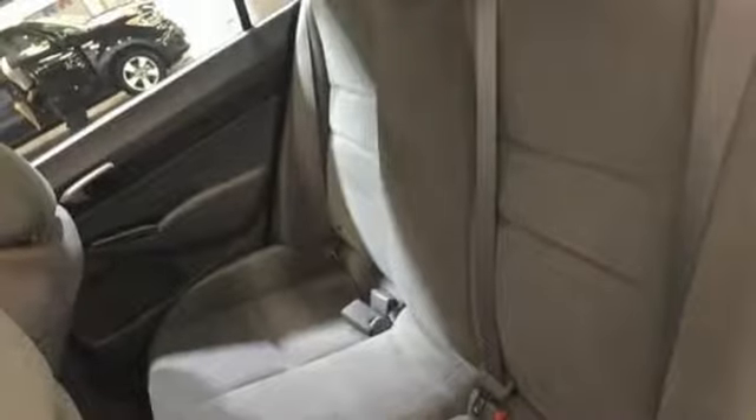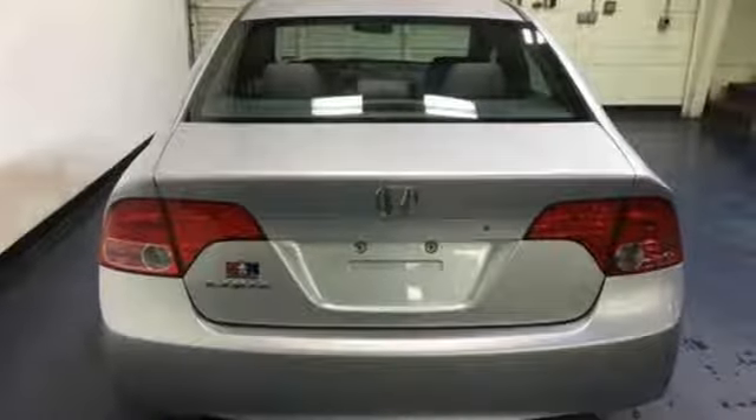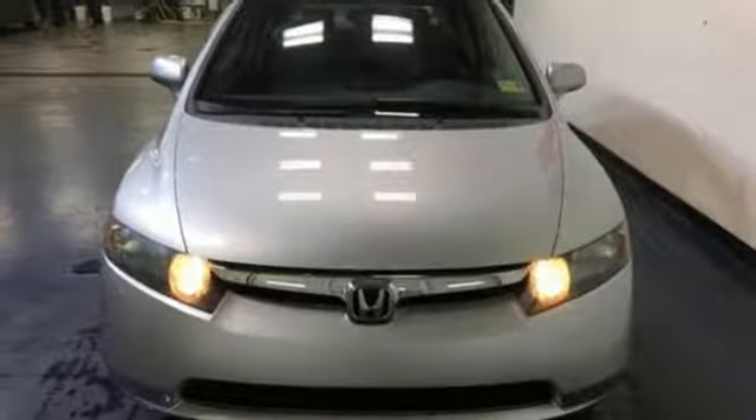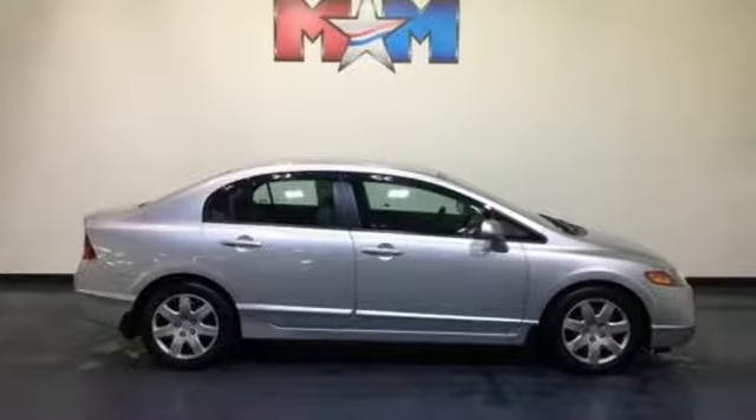MSN Autos reports it has a sleek new aerodynamic body with a sweeping roofline, rakish windshield angle, and low wide stance. Interiors are blessed with more style and function. Honda's created some of the most admired vehicles on the planet.